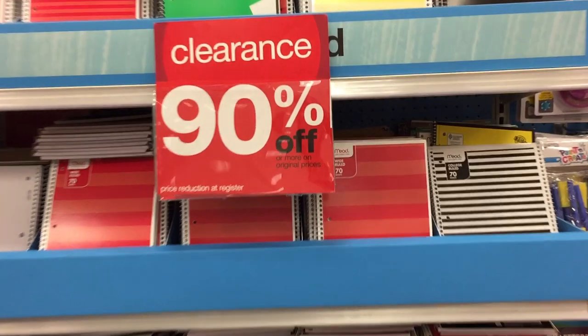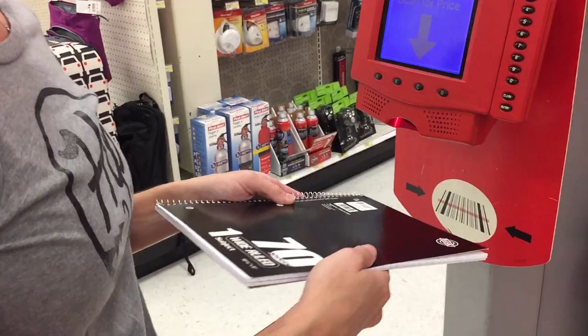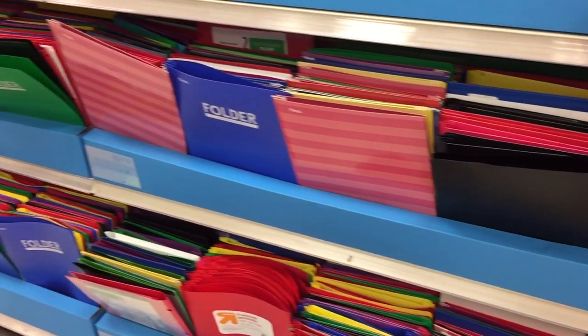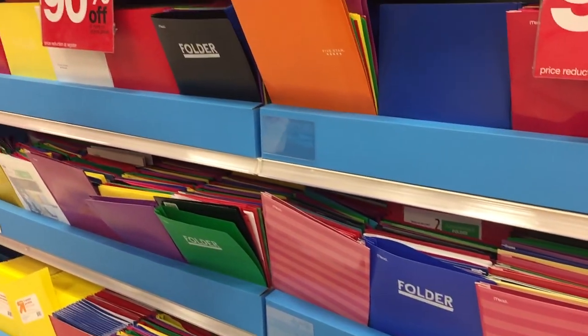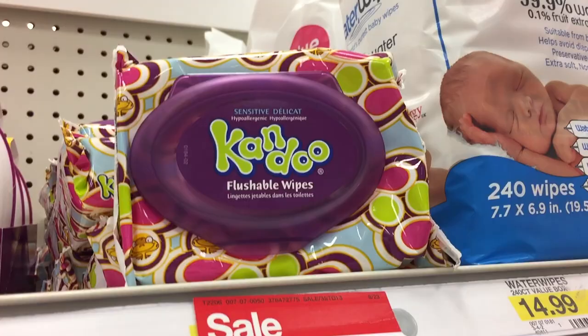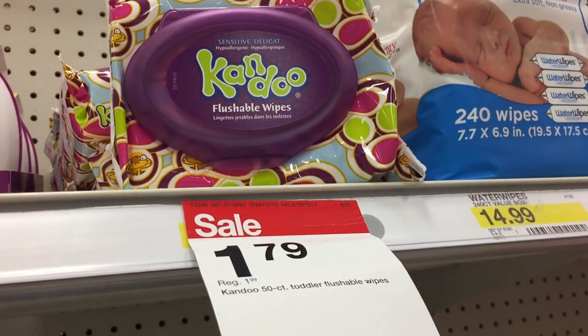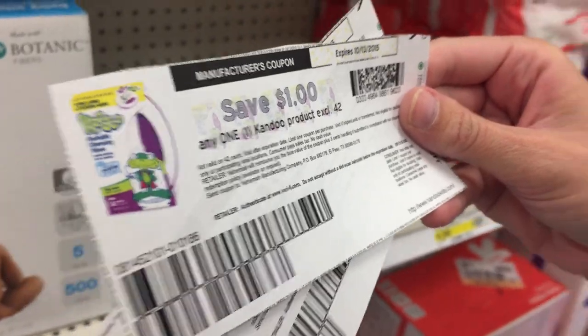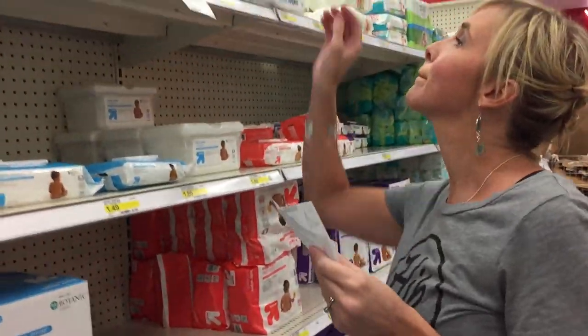Now onto the other deals. I was super stoked to see 90% off select school supply clearance! I scored 5-cent notebooks and 5-cent folders. I tried to stock up because notebooks and school supplies make great donation items for schools, and my kids always need stuff like that. Then I got the Cando flushable wipes — they're on sale for $1.79, and there's a $1 off one printable coupon, so that drops the price to $0.79. Super easy deal.